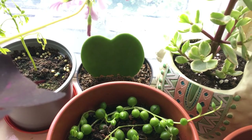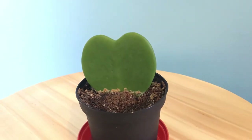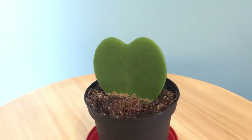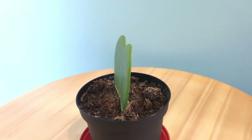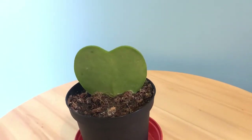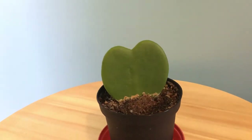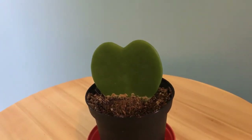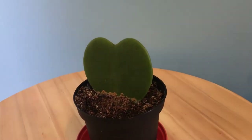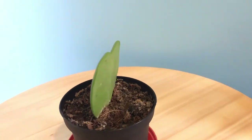This one is Hoya kerii — I'm not really sure how to pronounce it guys, but I got this on Valentine's Day. I have been wanting to have the heart-shaped Hoya plant for a while but I couldn't find them anywhere in the garden center. So I found this one in Tesco and was hesitant to grab it because they said it is not going to thrive — it will be just like this forever. But we shall see. I really want to see this Hoya thrive.